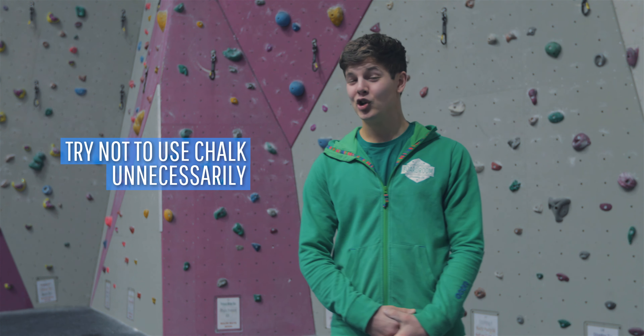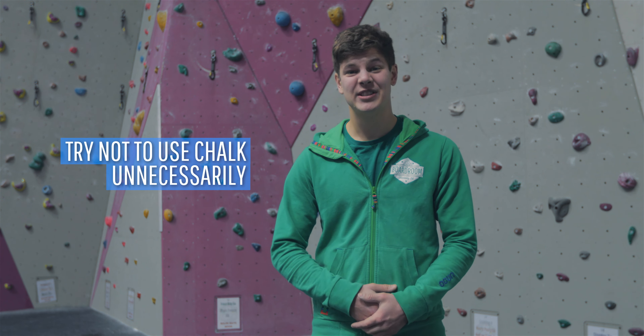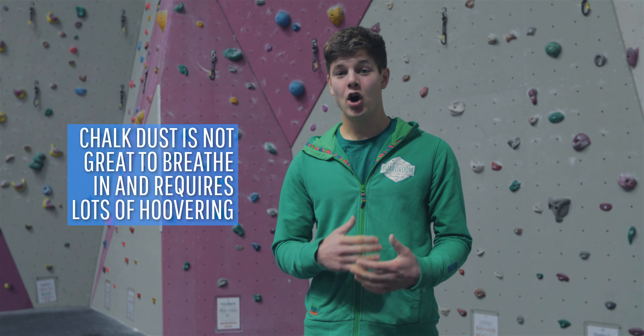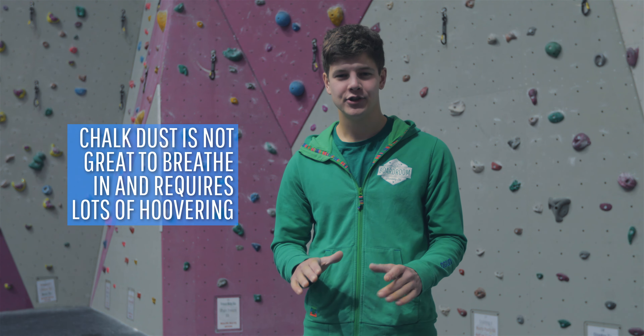Now a quick warning: chalk is addictive and habit forming. Look around the bouldering wall and you'll see people chalking up for no reason — don't be like these people. Chalk dust is not great to breathe in and it requires a monumental amount of hoovering, so use it sparingly.